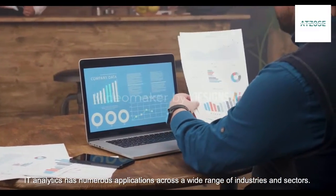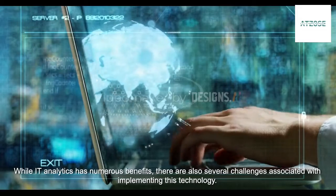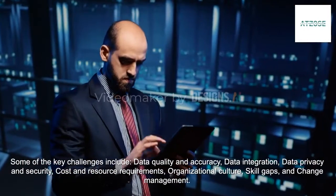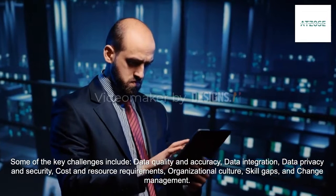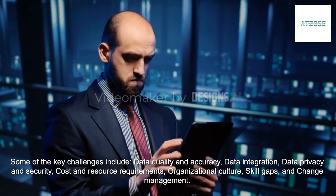IT analytics has numerous applications across a wide range of industries and sectors. Key challenges associated with implementing this technology include data quality and accuracy, data integration, data privacy and security, cost and resource requirements, organizational culture, skill gaps, and change management.